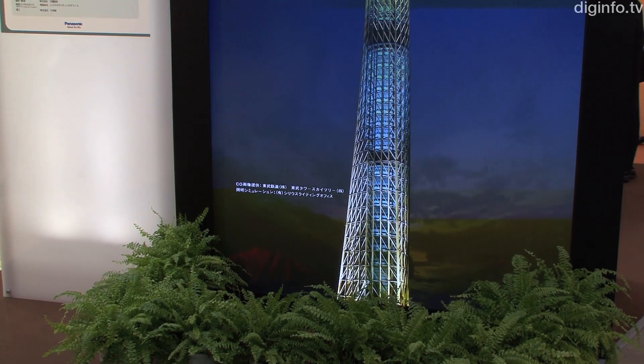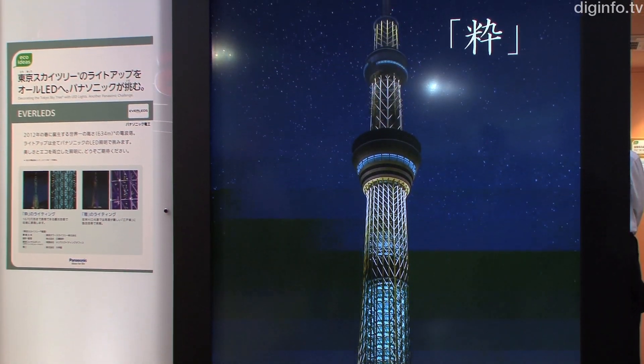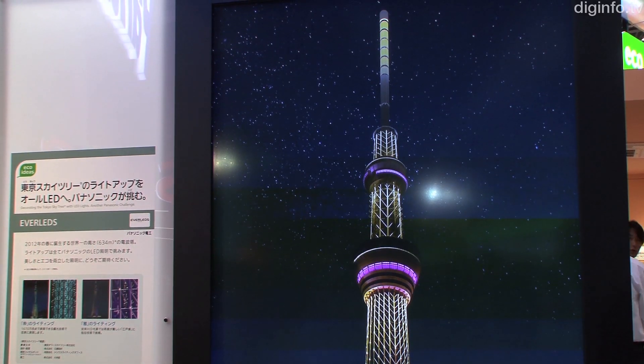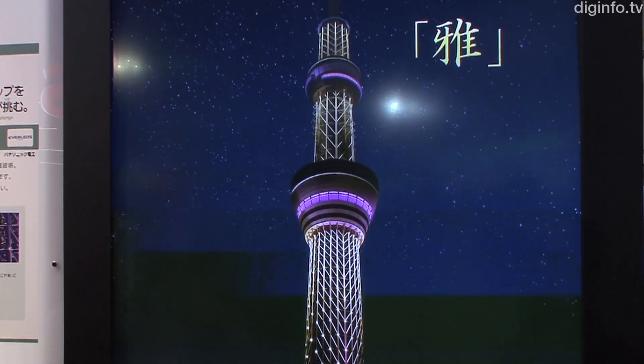Panasonic also exhibited LED lighting for use at the Tokyo Skytree Transmission Tower, which will open in Spring 2012. Panasonic Electric Works has been selected as a lighting partner for Tokyo Skytree and is developing LED lighting equipment especially for the tower.